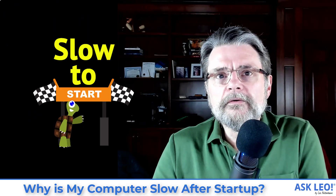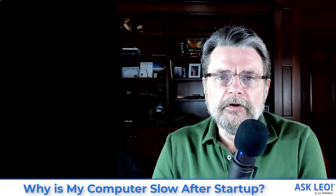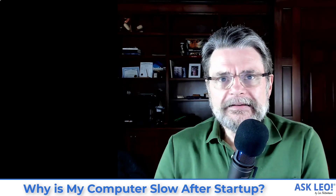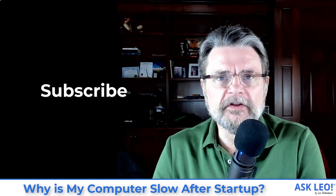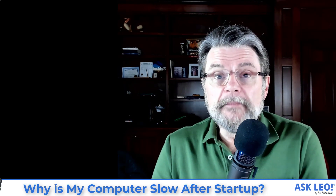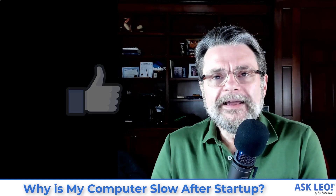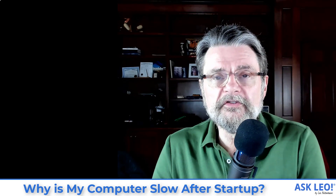Why is my computer slow after startup? Hi everyone, Leo Notenboom here for askleo.com. If you find these videos helpful, be sure and hit the subscribe button down below if you're watching this on YouTube. Hit the thumbs up button if you find this particular video helpful — that all helps other people find the answers they're looking for when they're searching online.